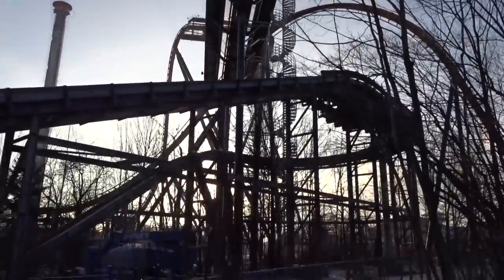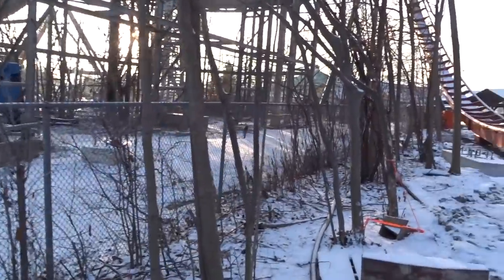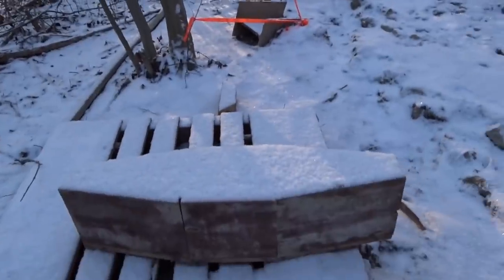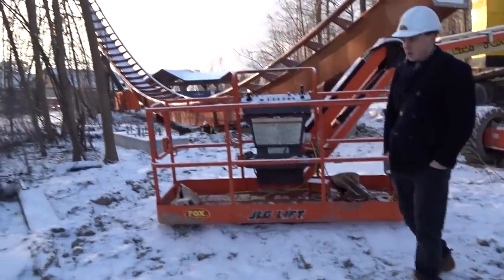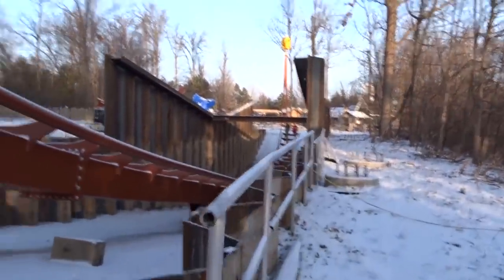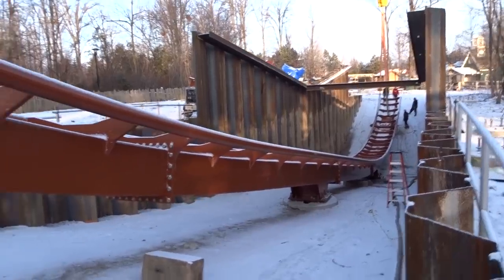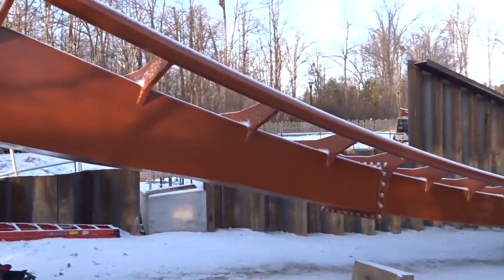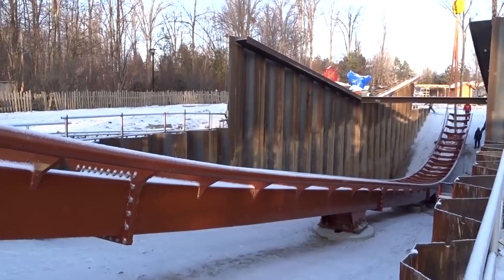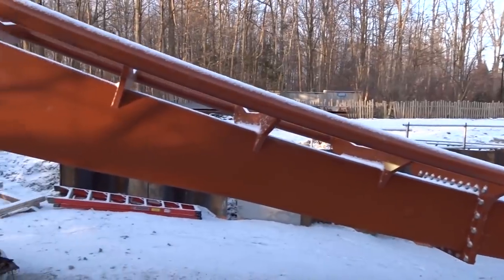We're walking in between the footings that'll connect the Immelman to the mid-course brake run — this is where the support columns will go for that section after the Immelman connecting to the MCBR. Right now I'm standing where the vertical loop will be. The exit of the vertical loop is done, and there's this really straight piece — in the POV it looks like a little bump, but in person it's just a straight runway designed to build speed into the Immelman.